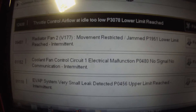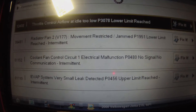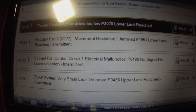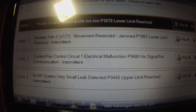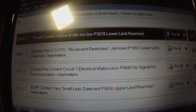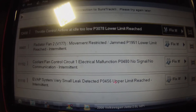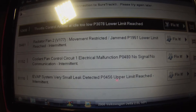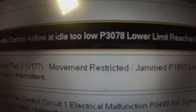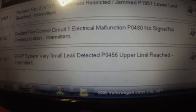We have throttle control airflow at idle too low — P3078. Radiator fan movement restricted/jammed — P1951. Cooling fan control circuit electrical malfunction — P0480. And evap system very small leak detected — P0456.